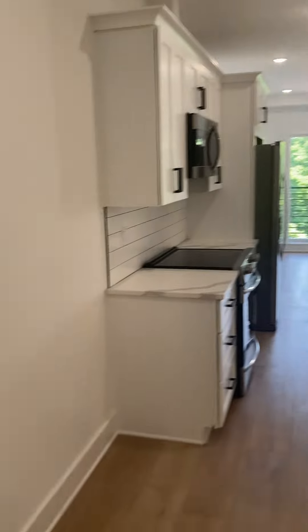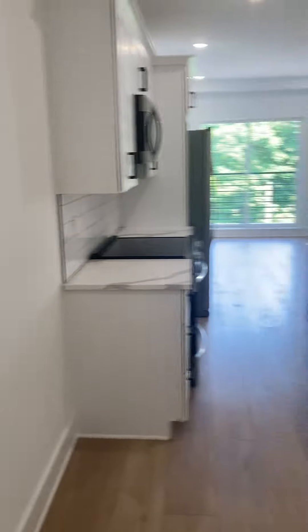All right, here we are at 25 West Porter Street. This is a beautiful two-bedroom, one-and-a-half bath. This particular apartment is number 410.